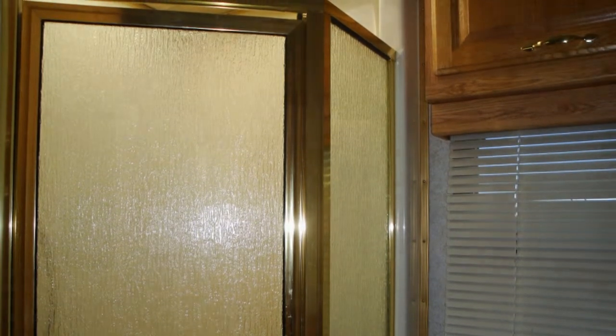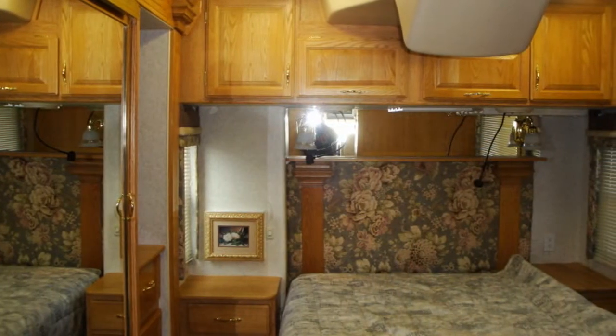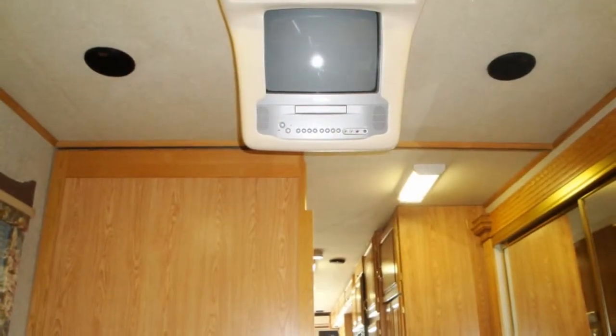In the large, quiet bedroom, you'll find a comfortable mattress, two nightstand units, a roof-mounted TV, and a huge mirrored closet.